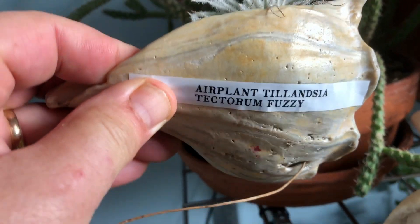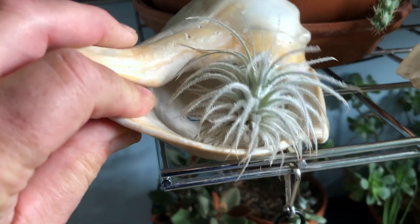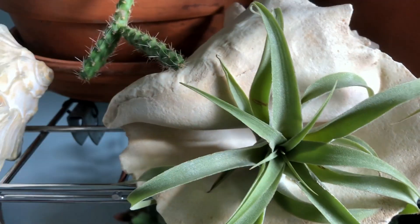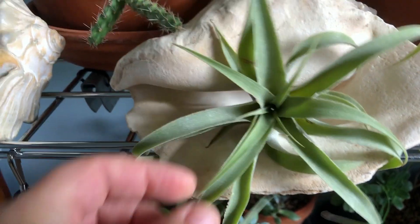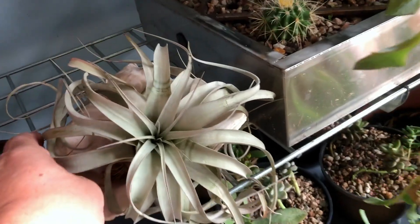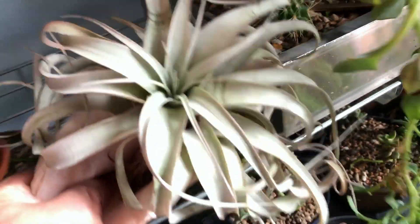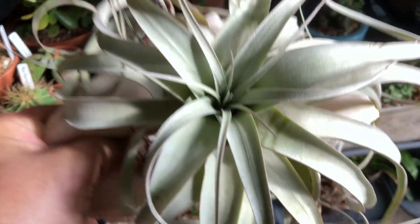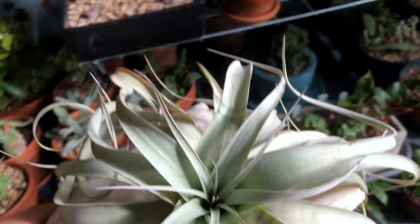This is a Tillandsia tectorum — fuzzy — and this is a Tillandsia, the names are kind of getting to me. But this is a Cactacola and it's really soft. And I've got another one here, I think this one's a Xerographica. Bear plant — I guess I didn't label this one because I thought I would remember it.